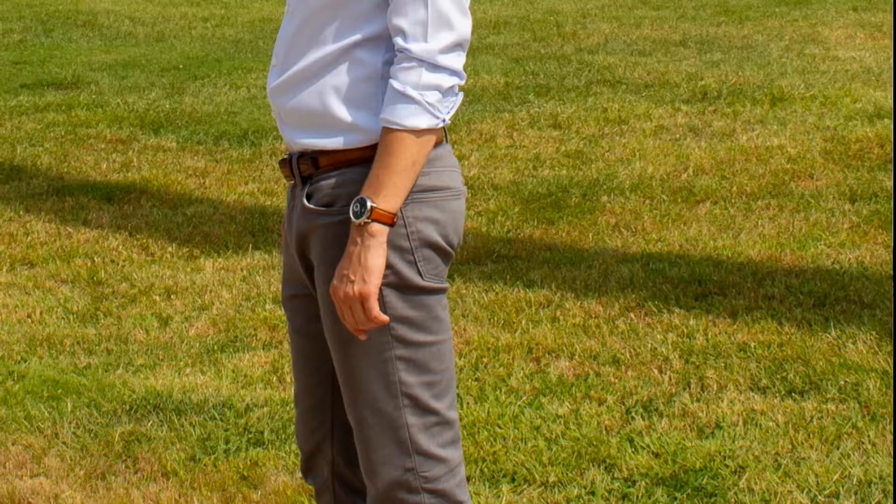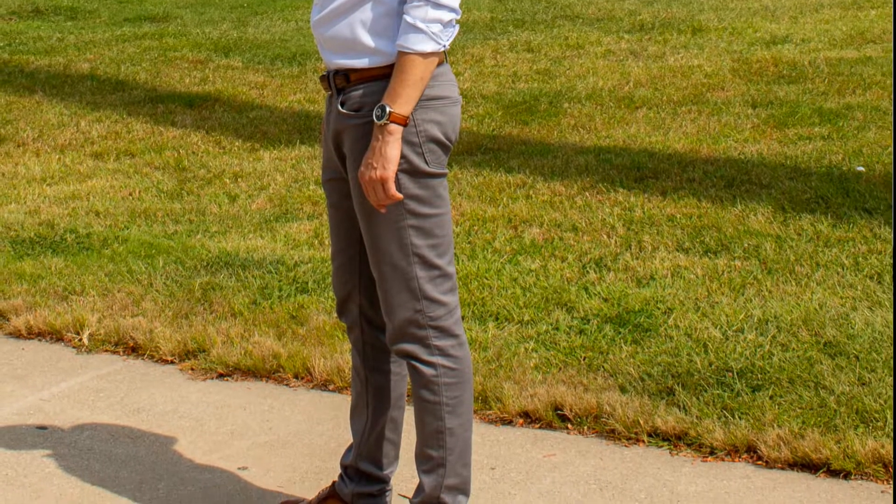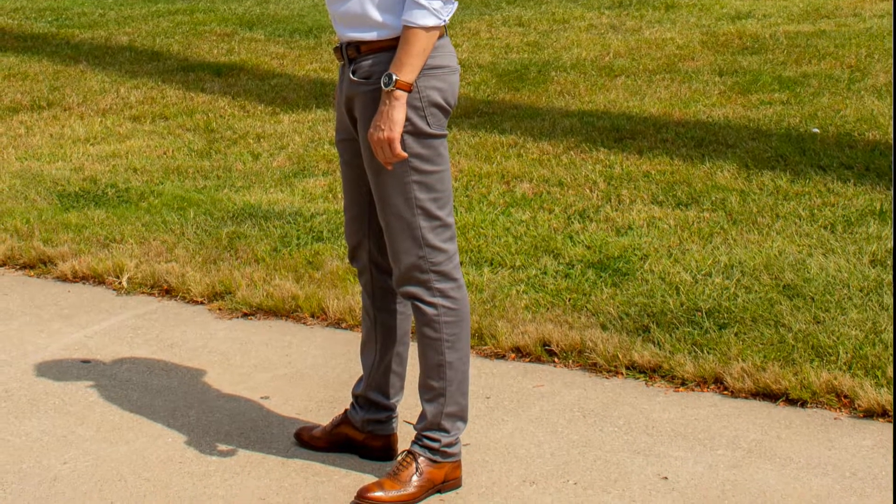If you're wearing a watch, you always want to make sure that the leathers are the same shade. It doesn't have to match exactly, but if you're wearing a light brown belt and light brown shoes, make sure you have a light brown watch strap. Same goes with dark brown — they're never going to be a perfect match, but you want to get it as close as you can.